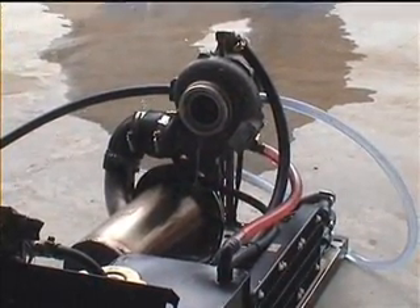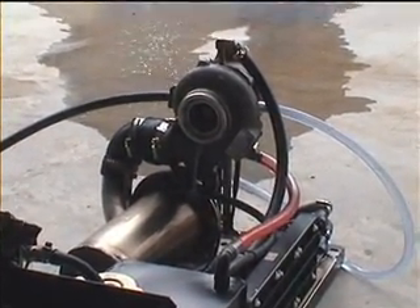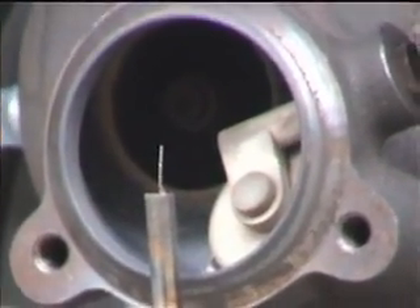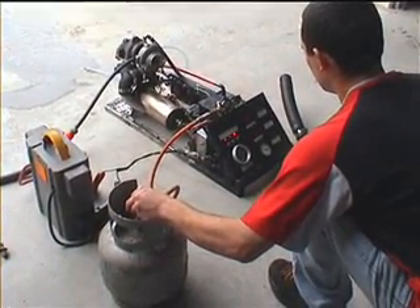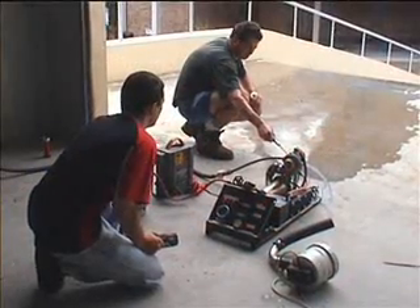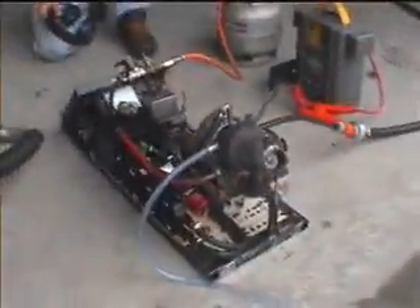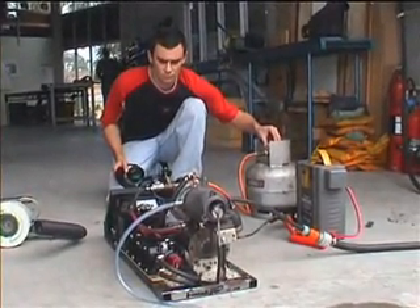His dream is to one day own a small commercial gas turbine. This project has given him all the required information to fully understand the gas turbine engine. To ensure the long life of the engine, combustion chamber design is critical. This backyard jet could be made practical by becoming a power source for an electrical generator.